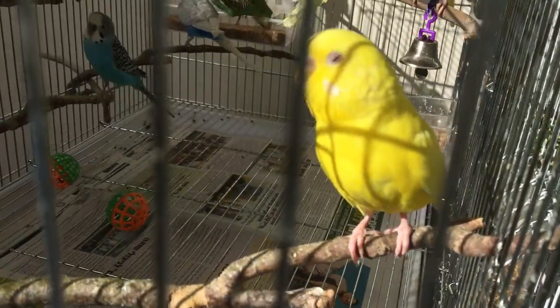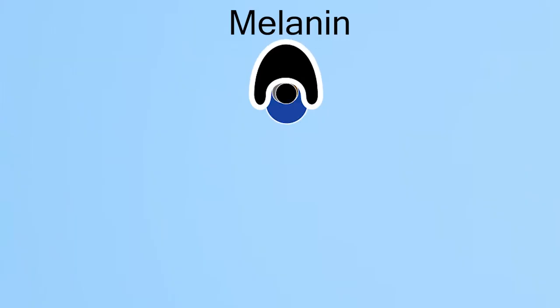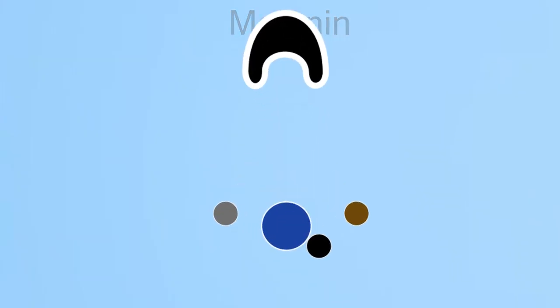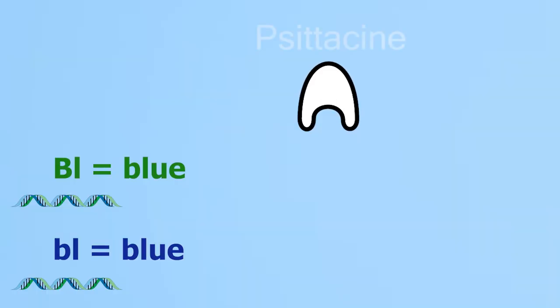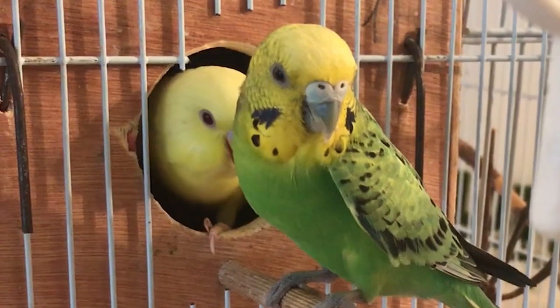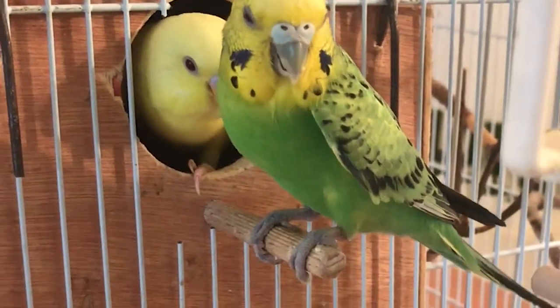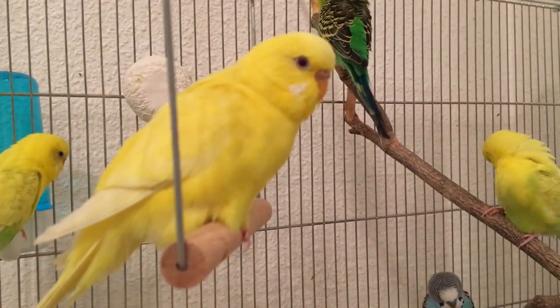If you remember from the documentary, we talked about how melanin gives us all the dark colors we see in our budgies. When budgies have their melanin stopped from producing any colors, but the psittacine is still working and keeps producing the yellow color, that's how we get the lutino — a fully yellow bird.